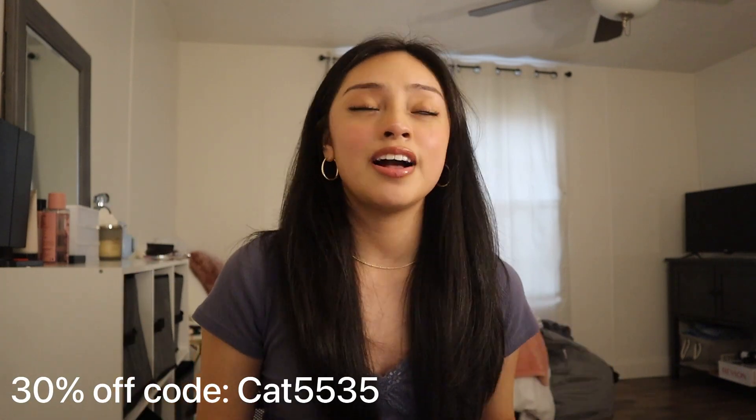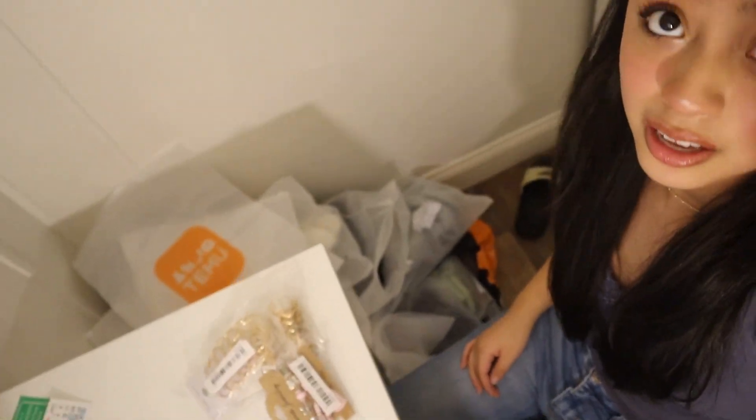Thank you so much for watching this haul — I loved everything that I received and it was very much needed. Thank you so much Temu for sending me these items. I love everything, I'm not even exaggerating. I now have a little mini Temu store in the corner of my room! I hope you guys enjoyed the haul — let me know which one was your favorite. If I had to recommend one thing from this whole haul, it would be the green dress, the hoops, and the comfy pink slides — basically everything.